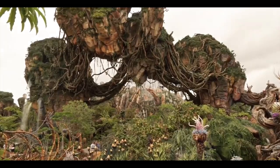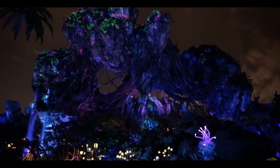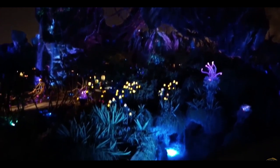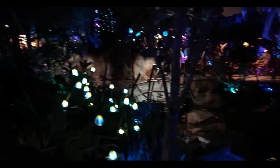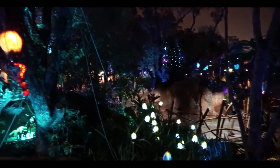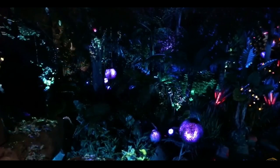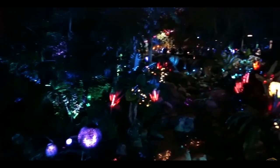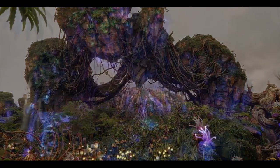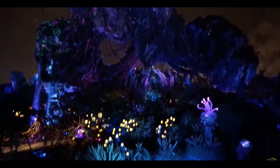Later that night, we were able to show off Pandora at night — we had footage of the entire land. We used a low-light camera so you could see exactly how your eyes are going to see it. And even from the limited bits I've seen, the land truly transforms at night and just becomes a whole different area. Just indescribable, unlike anything that any park has ever done before.